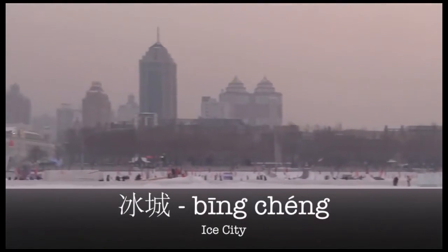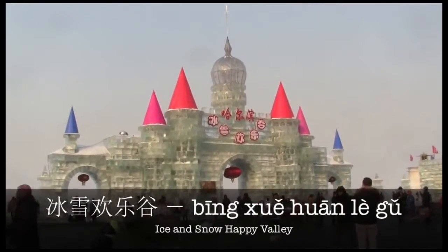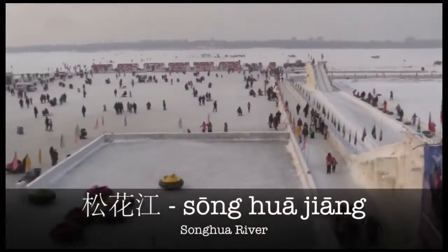Harbin is known as China's bing cheng — Ice City. Start your day off at the bing shue huan le gu on the frozen Songhua River.